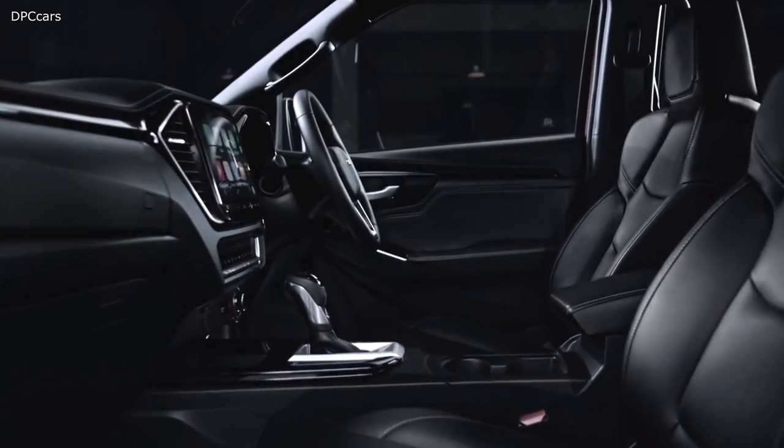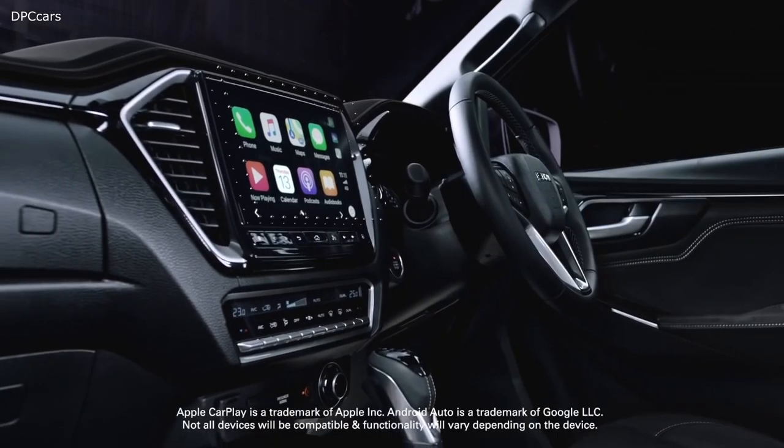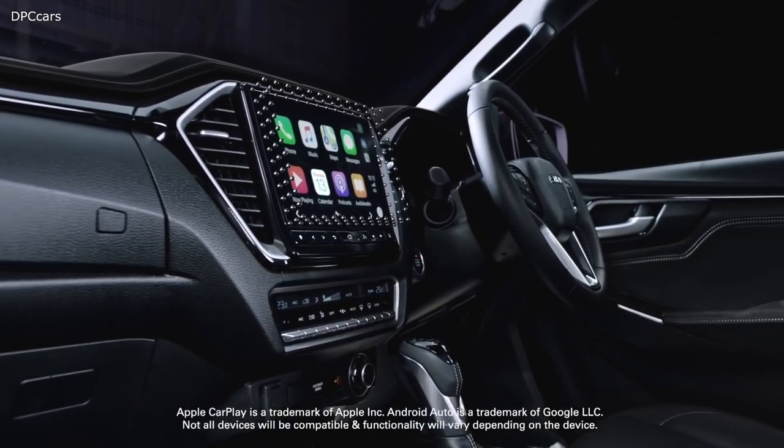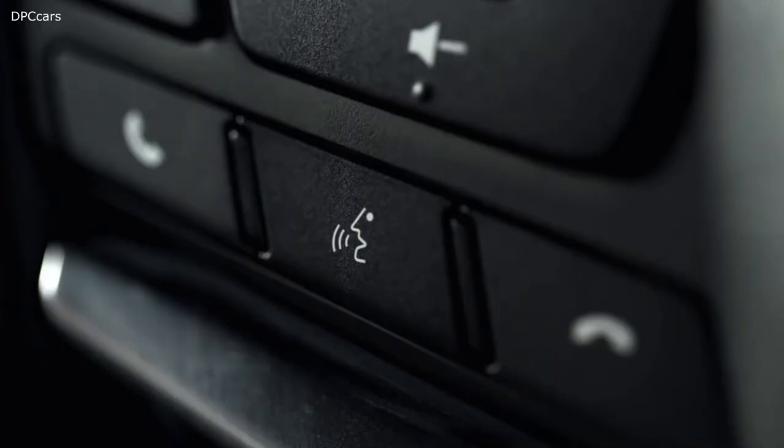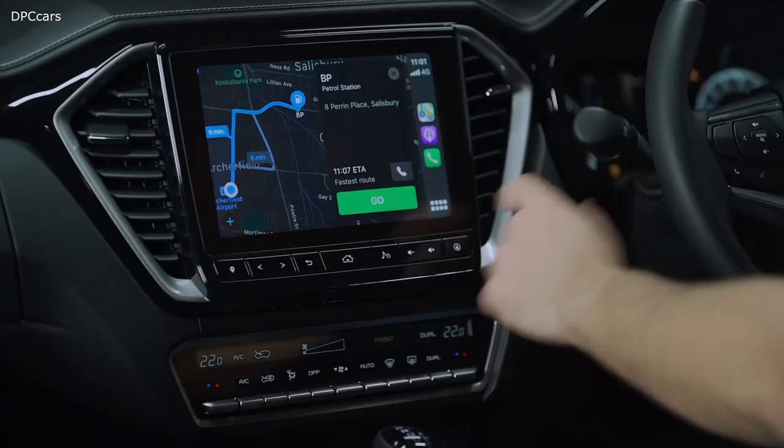Every D-Max features a large, customisable central infotainment touchscreen. Apple CarPlay and Android Auto are standard across the range, along with voice recognition, to keep you connected wherever you go.